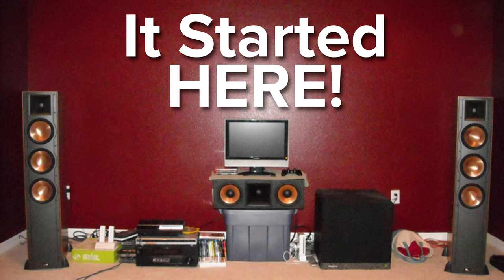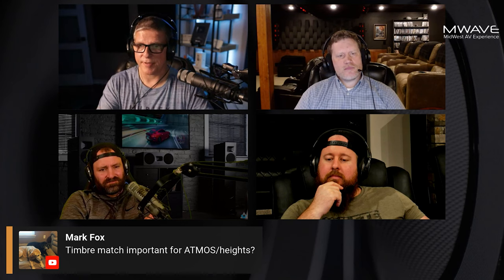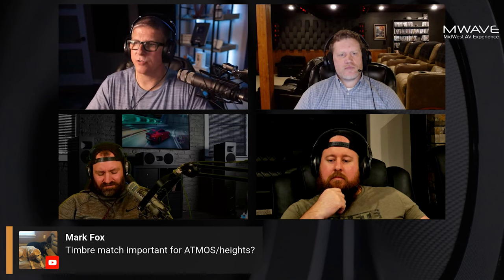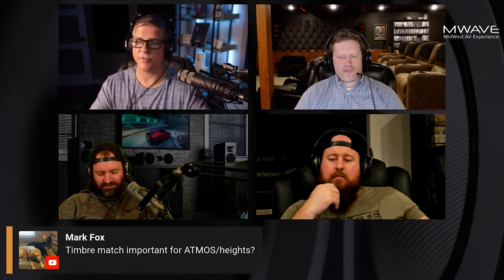Even for me — my journey — I've got a video on my channel of my journey in my home theater, and it starts off really, really small, really simple. Just over the years, we've added more speakers, added bigger subwoofers, added a native 4K projector. So that's a process. And so maybe for you, having those height Atmos speakers — what you have is fine right now.